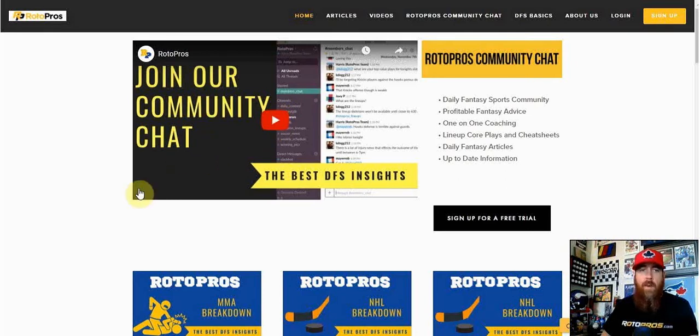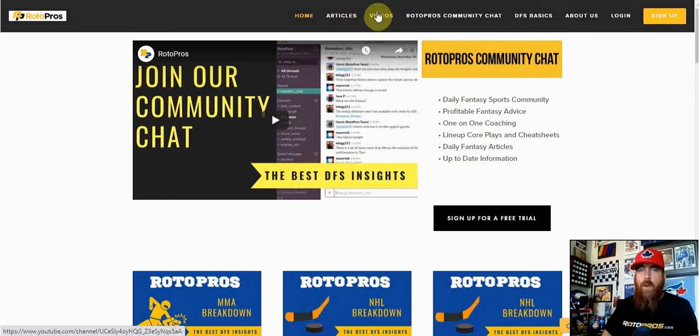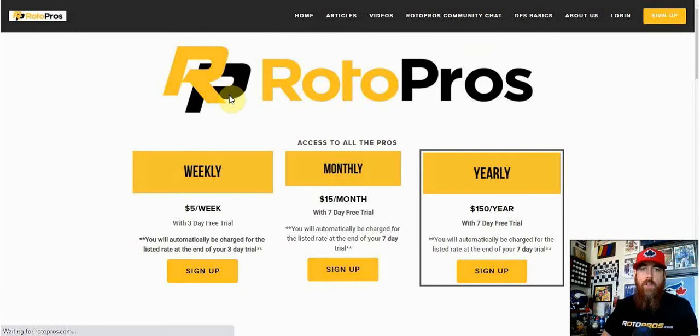We've got an entry video here, a slack community, and free articles posted. You can find all the sports articles under the article section, as well as general strategy covering multiple sports. If you want to get in on the premium content, click on the sign-up button in the top right-hand corner and choose a weekly, monthly, or yearly subscription — you'll get a free trial with that. Use promo code RP50 to get 50% off your first purchase after the trial.